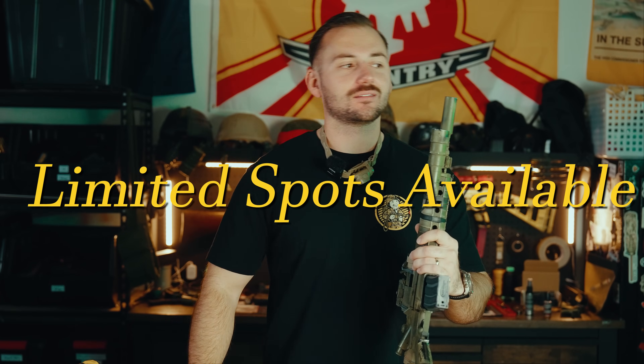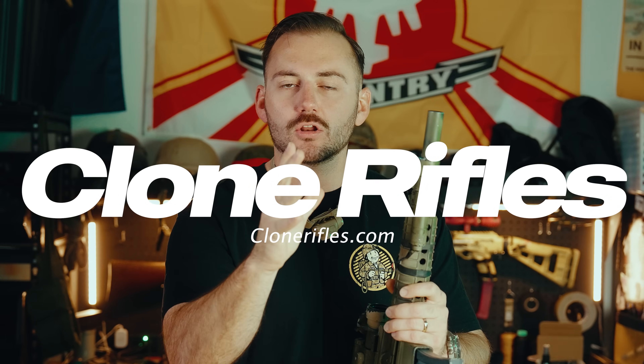You don't want to miss this. You're a cloner — this is it, buddy. Big thank you to CloneRifles.com. Now let's get back to the Gordy video.